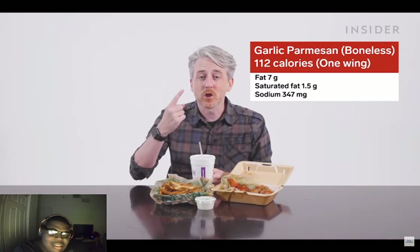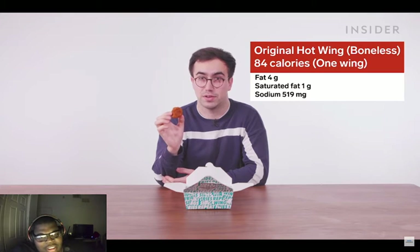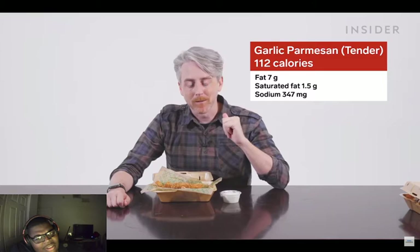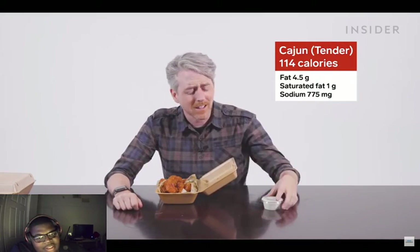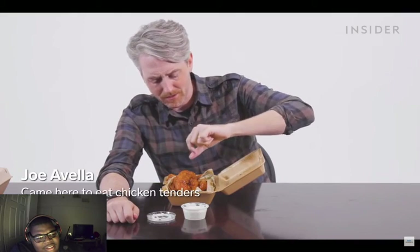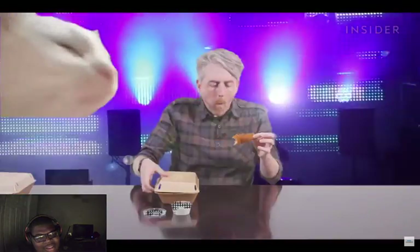The most calorific wing at US Wingstop is the boneless garlic parmesan, clocking in at 112 calories for just one wing. The saltiest wing is the boneless original hot — just five of these equals your entire daily sodium allowance. Tenders are more calorific than wings, with garlic parmesan again topping the list. The saltiest tender is the cajun spice — at 775 milligrams of sodium, just three of these is your entire daily sodium allowance.